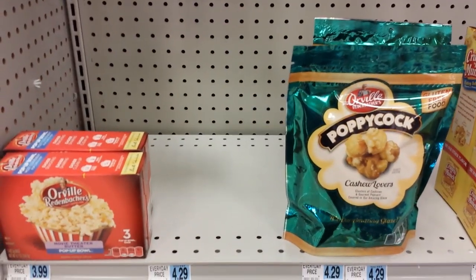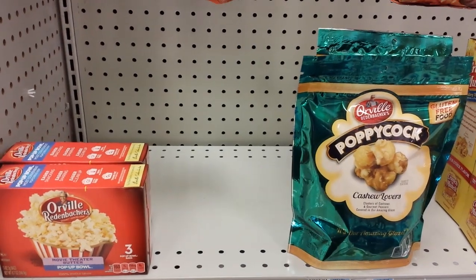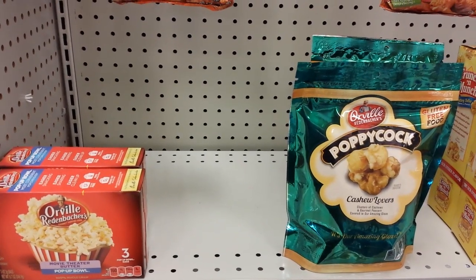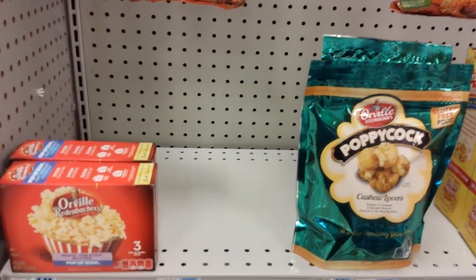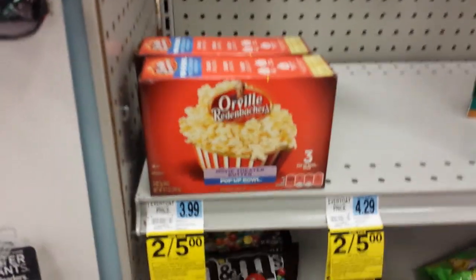Hey everybody, Michelle with Michelle Spurgel Living here. Thanks for watching my videos. I am at the Rite Aid and it's Monday October the 5th of 2015, and I just wanted to show you a double dip that I noticed here.